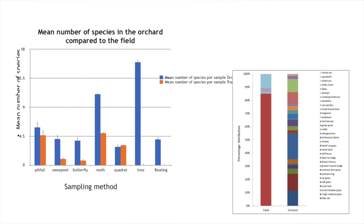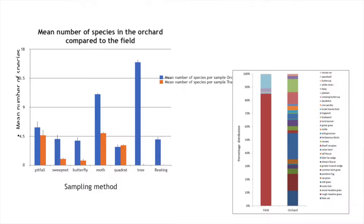The bar graph on the left shows all the separate sampling methods used, comparing our nature reserve to an open area of land — the school field. The blue represents the orchard nature reserve and the orange represents the school field. For every sampling technique apart from the quadrat, the orchard was far more biodiverse. When looking at the quadrat it's important to look at the graph on the right.